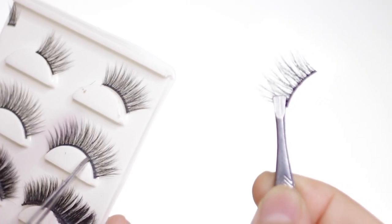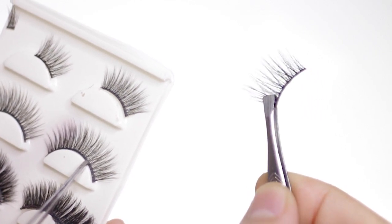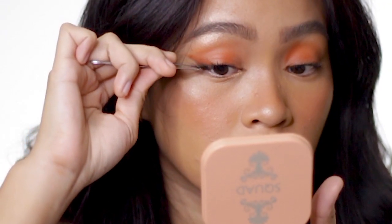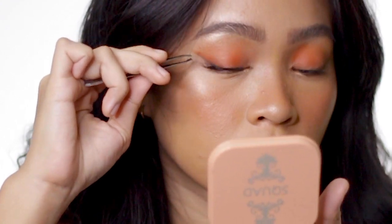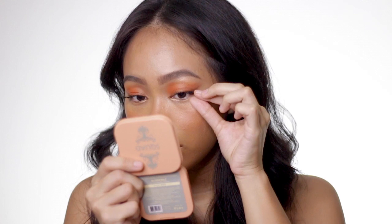These lashes are from Paul Lash in the style GAUCH. I trimmed the outer end of the falsies, and this is what I'm attaching to the outer corner of my lash line. By doing this, it helps me achieve that foxy eye.